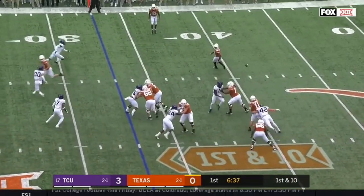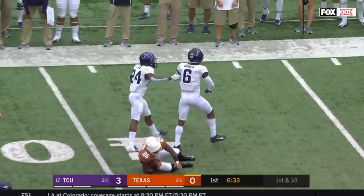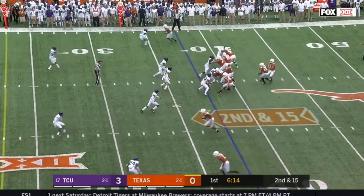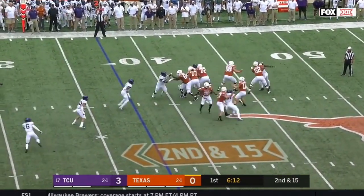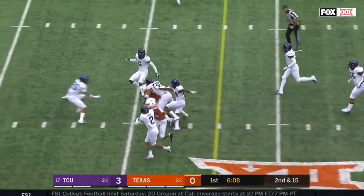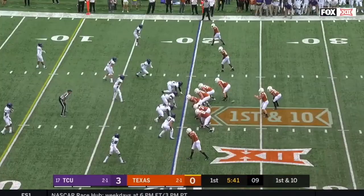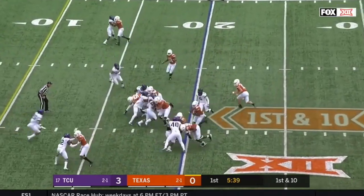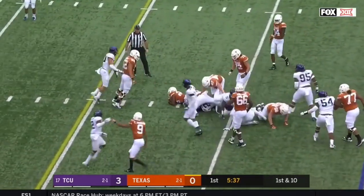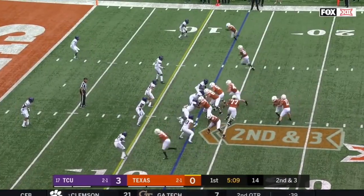First down from the 33. Ellinger gets rid of it just in time and Ingram gets popped. It's hard to get to the outside against this defense. Ellinger steps into a collapsing pocket and delivers a strike for Johnson again — Collin Johnson with his third catch of the day. They run it with Ingram, getting a nice surge off the left side for a gain of seven. Second and three.